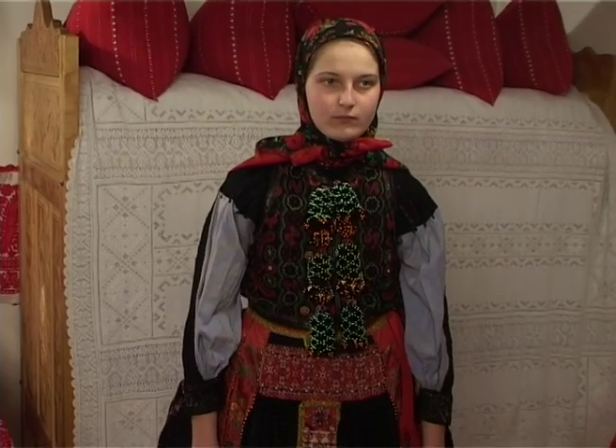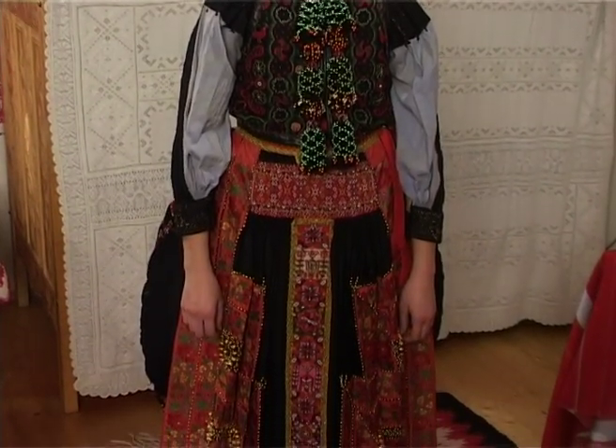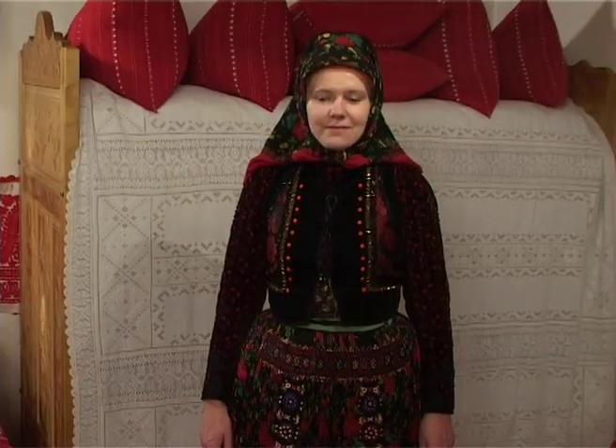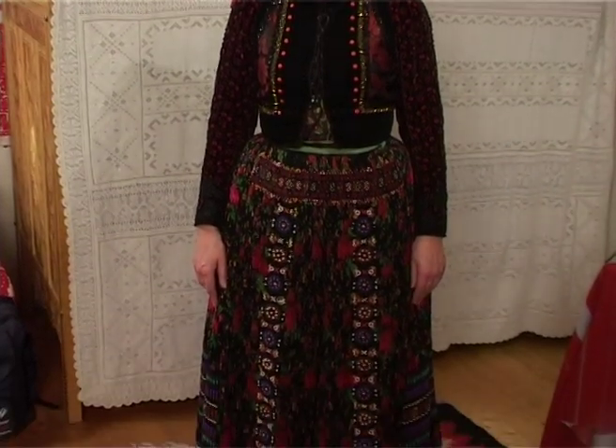Bár nagypéntek a gyász színe, ez az a nap, amikor mindenkinek kötelezően feketébe kell öltöznie a templomozáshoz, azért módot találtak arra is, hogy a korukat jelezzék a feketében is. A fiatal lányok viseletében jóval több piros, és ahogy telik, az idősebbek viseletében jóval kevesebb, és ennek a helyét a kék, a zöld veszi át.